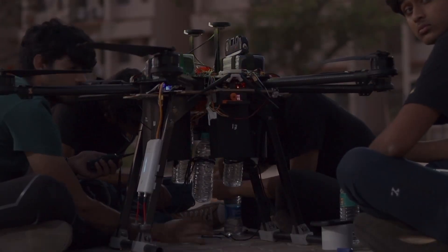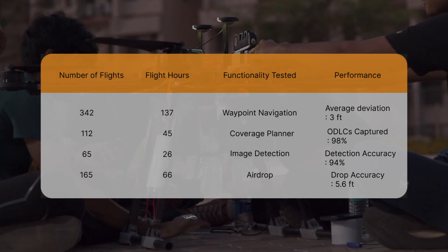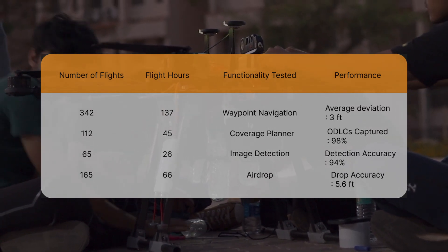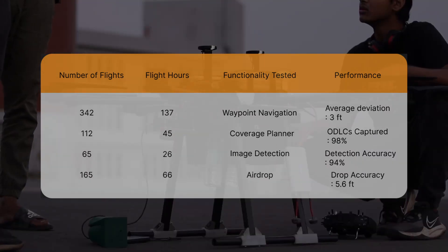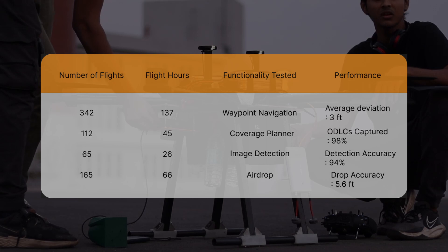To ensure that our full mission testing was comprehensive, we categorized our tests into four parts: waypoints, coverage, detection, and drop. This allowed us to test each component of the mission separately, ensuring that each was functioning correctly before testing the entire mission as a whole. A total of 350 flights were conducted to evaluate the performance of the aircraft.